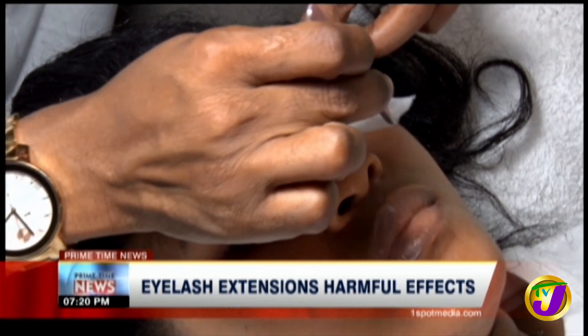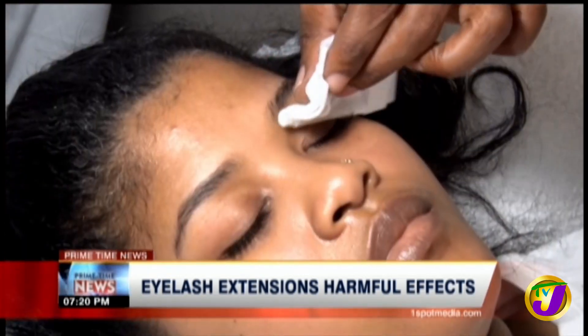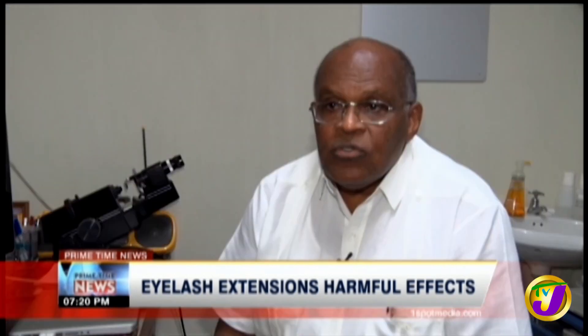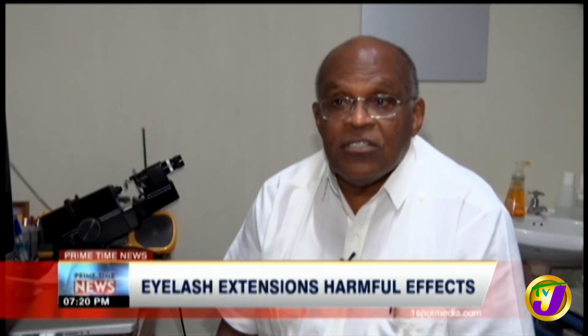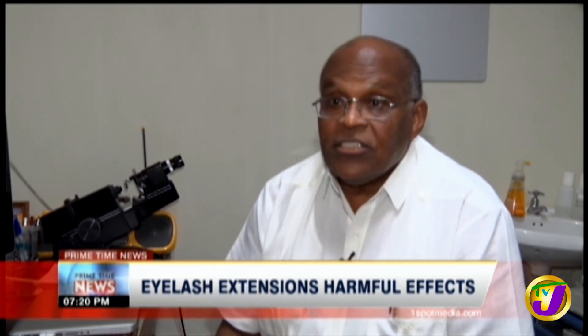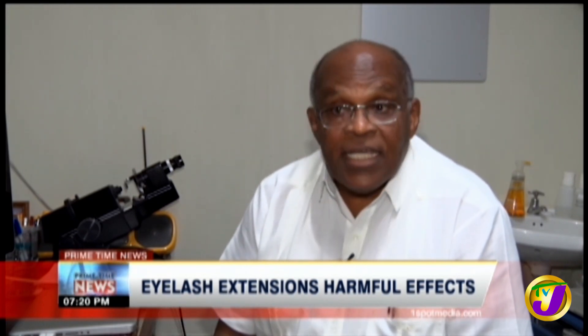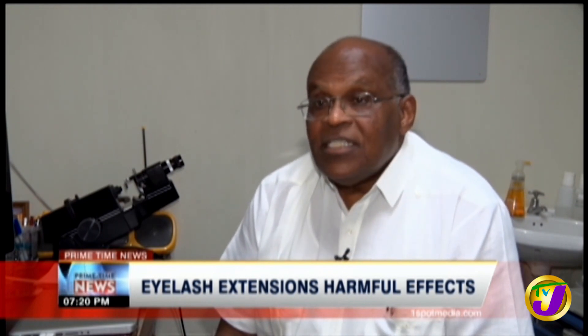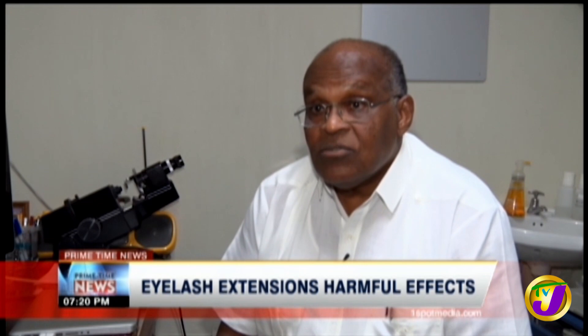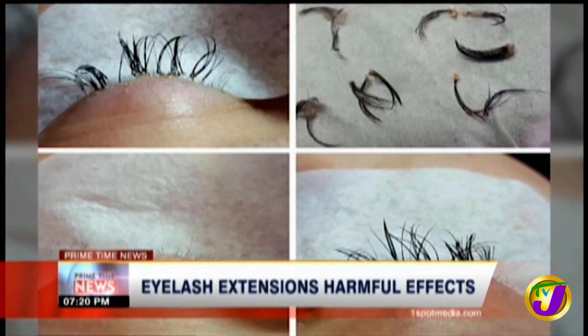But the list of risks does not end there — there are long-term effects as well. Over time, your body can become sensitive to the glue and then you get a hypersensitive reaction to it. That's going to cause irritation and swelling of the lids. If that happens, you're going to have to discontinue using the glue or the extensions.